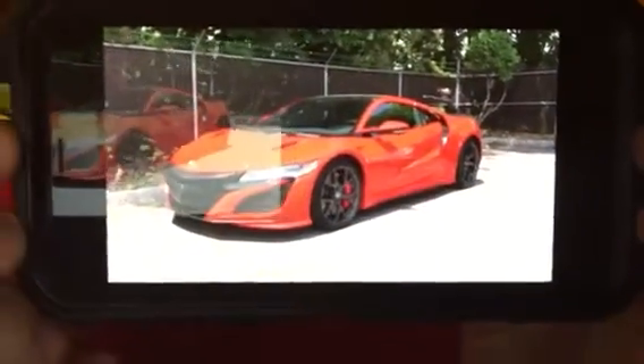And finally the Acura NSX. I never liked the old Acura NSX but the new one is gorgeous — look at it.